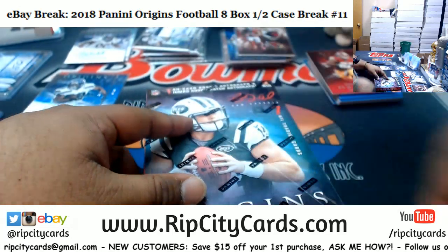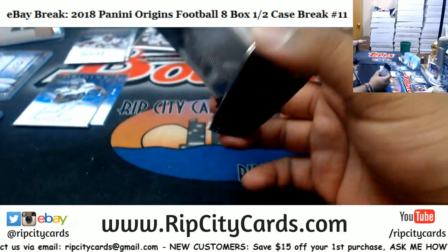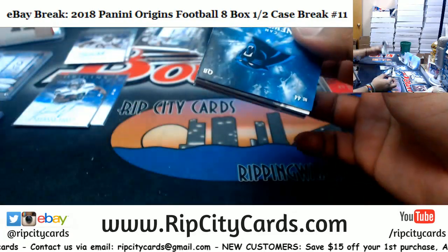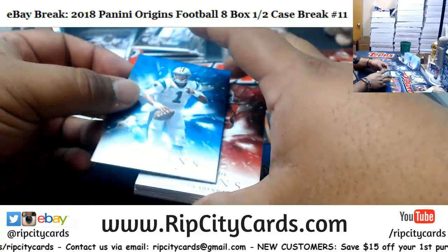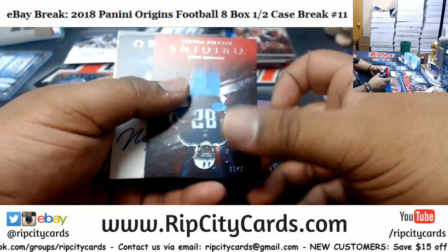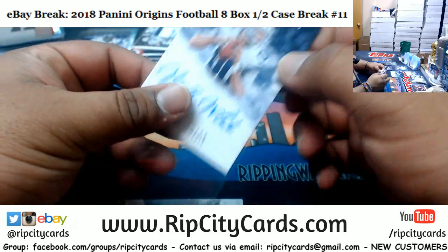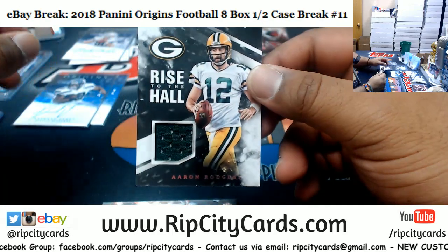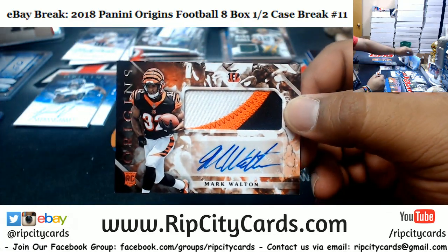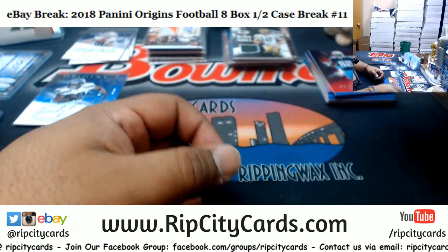And that brings us to our last box, box 8. Cam Newton Panthers, Richard Sherman Niners, Terrell Suggs 99 Ravens, Delaney Walker 299 Titans. Mike White Cowboys autograph. Aaron Rodgers patch for the Packers. And last but not least, Mark Walton with the nice rookie patch auto for the Bengals - three colors on that thing. And that's going to do it for the break.